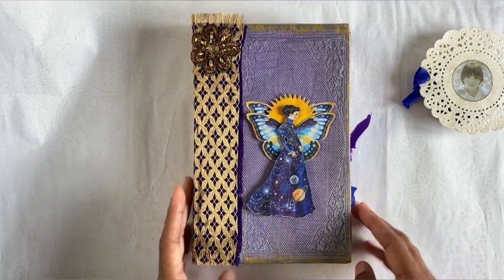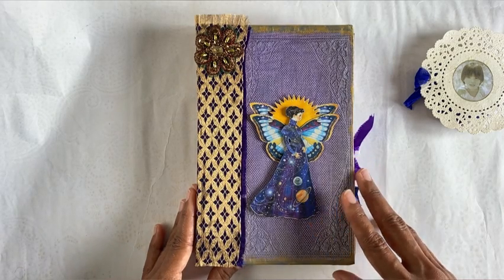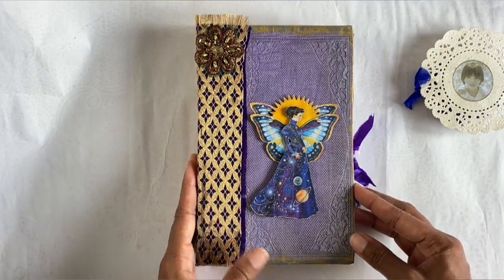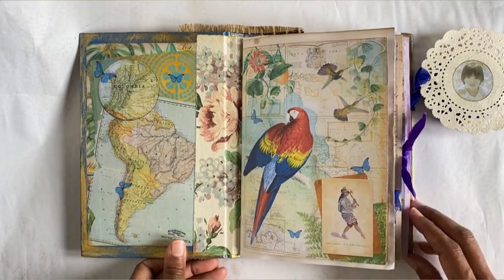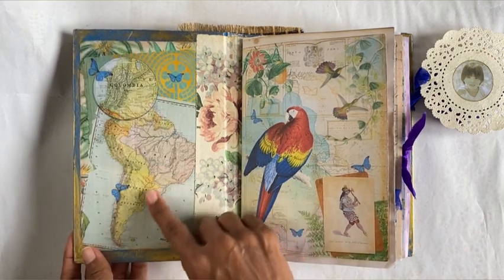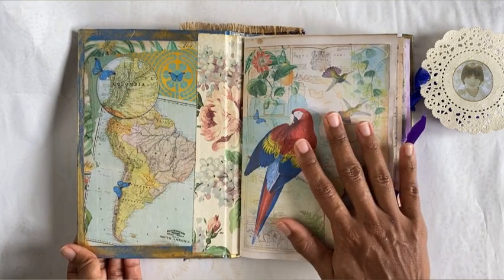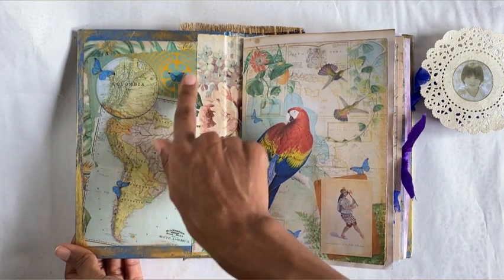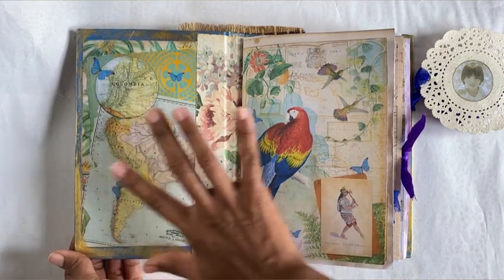There are three signatures in this journal, and each signature represents a different destination she wants to travel to. We're going to start from where she comes from — Colombia. Here we can see a map of South America, and I have completely designed all of these pages using digital collage. These are sacred geometry symbols, and she loves the morpho blue butterfly, so you will see them across the whole journal.